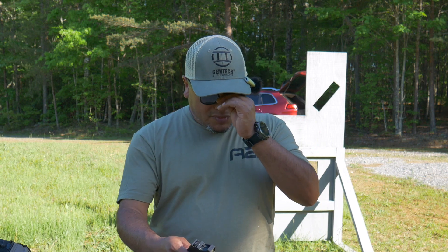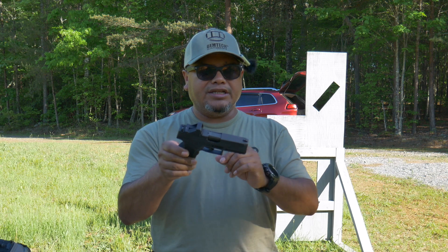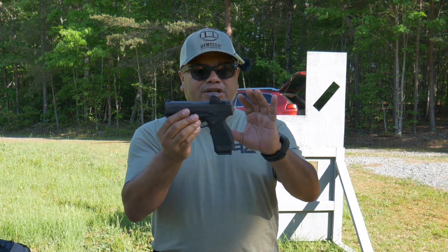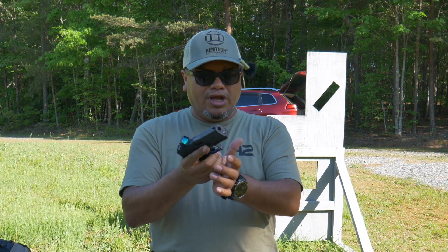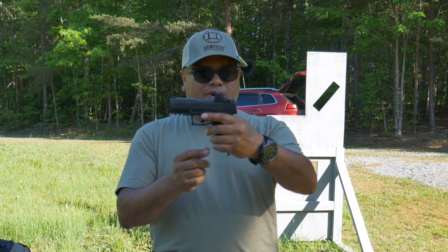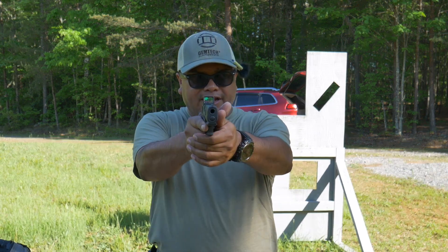One of the pistols I've found very fun and popular is the Taurus GX4 — this is the carry model. They do have a smaller version with less capacity, but this one has a great capacity of 15 rounds in a very slim-line pistol. It's optic ready with a rail, whatever you want to put on it. The Taurus GX4 is very slim, very nice, and a great carry pistol at a great price.